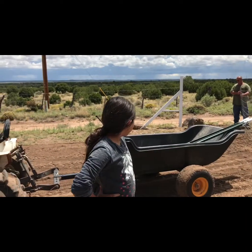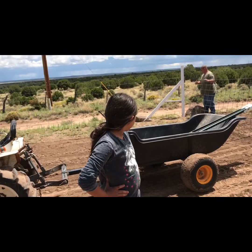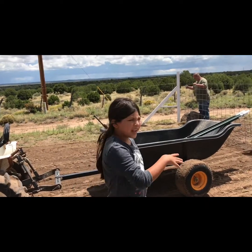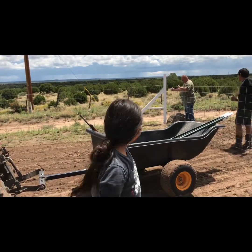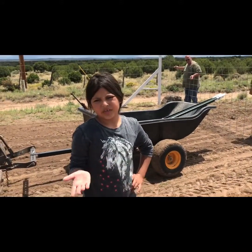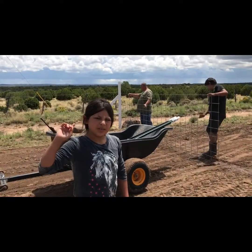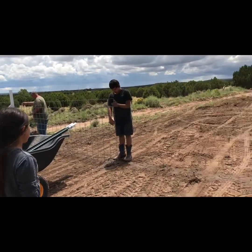Right now this is just a temporary gate. This little spot where we're putting the cattle panel is going to be electric fence later, like the rest of our property.